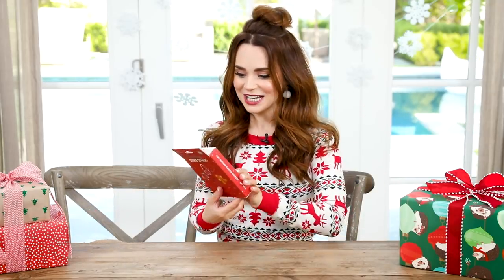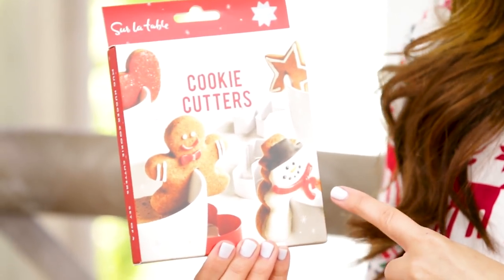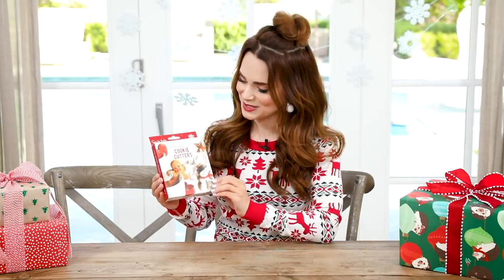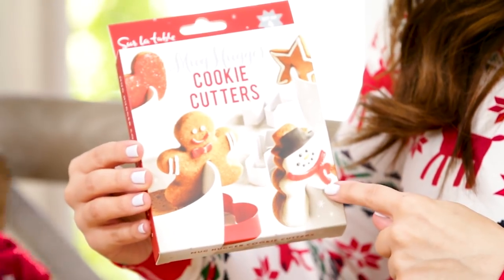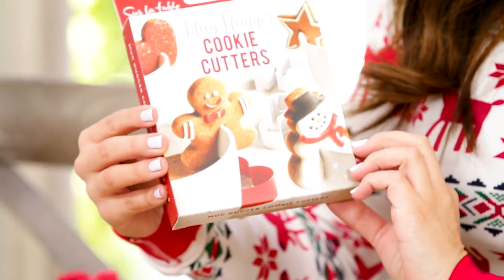The last two things that I found are food-related gifts. I found these cute little mug hugger cookie cutters — these are side-of-the-cup cookie cutters but they're holiday themed. They have all different holiday shapes. It was only $10. We have gingerbread men, snowmen, a little star. One of my favorite things to do over the holidays is make homemade cookies, and that's why I love this gift because it's an activity — you can give it to someone and make cookies together, make memories.